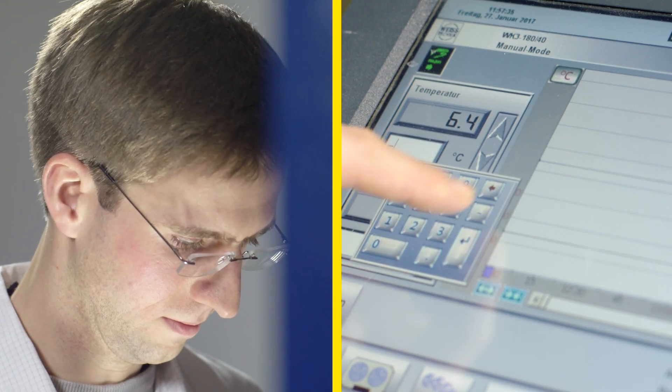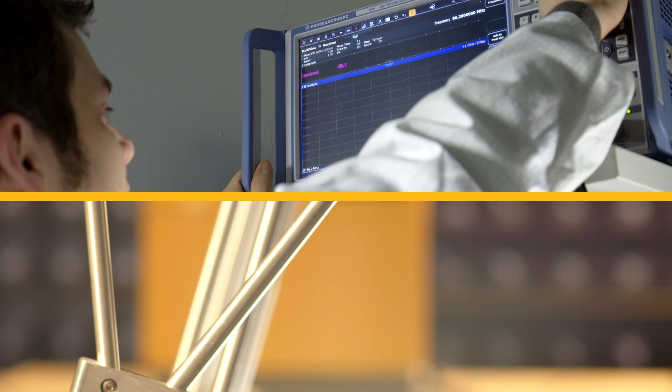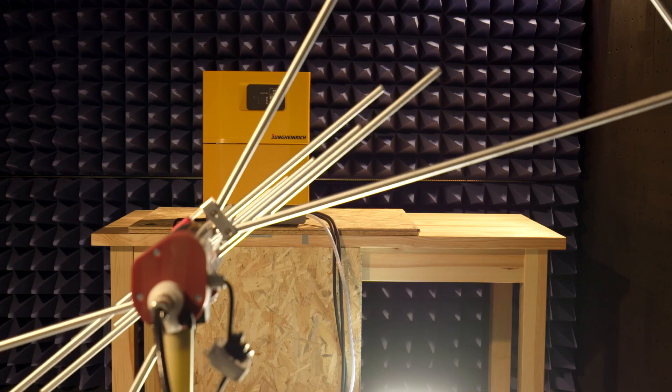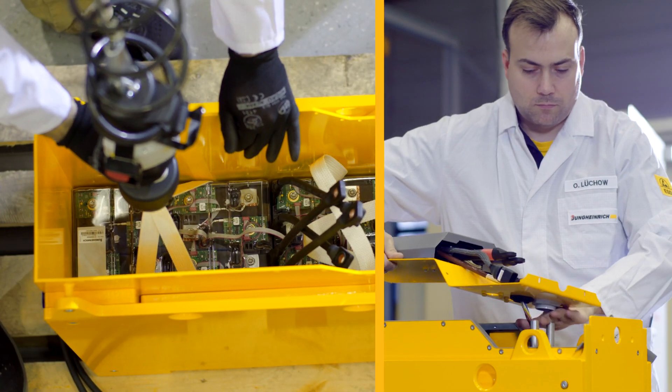When we are finished testing the battery, our customers can be sure that it will meet all the demands placed on it throughout its lifetime. Every part of the complex energy storage undergoes rigorous testing. This is how the lithium-ion battery from Jungheinrich is made.